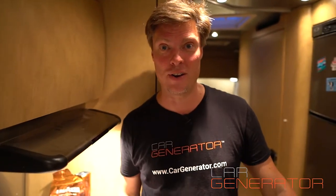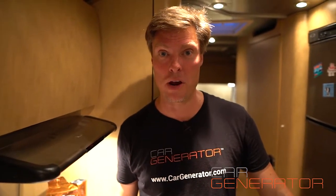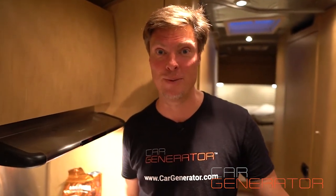That's how much Car Generator can run — a toaster, a coffee grinder, a coffee maker, all kinds of great things. And it's all running from the power of your car. It's Jonathan with cargenerator.com. Thanks.